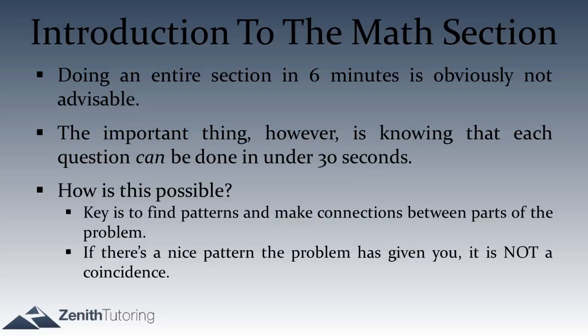What we always say about SAT math is that there are pretty much never any coincidences. So if you notice a pattern, there's probably something you can do with it — it's probably not just coincidence that that pattern is there. What we're going to do to demonstrate our method for recognizing patterns is go through three math questions that will illustrate our strategy for pattern recognition.